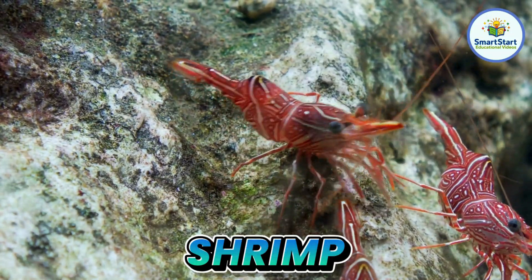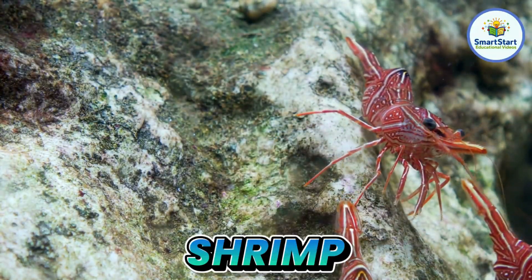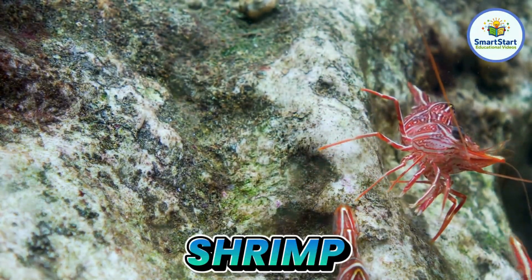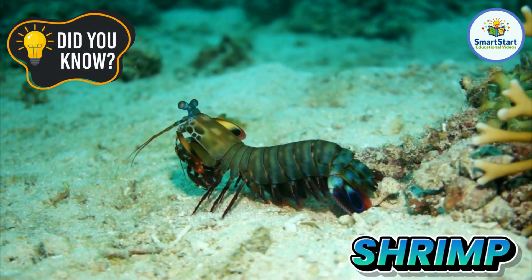This is a shrimp, a small pink swimmer with long feelers. A shrimp's heart is in its head.